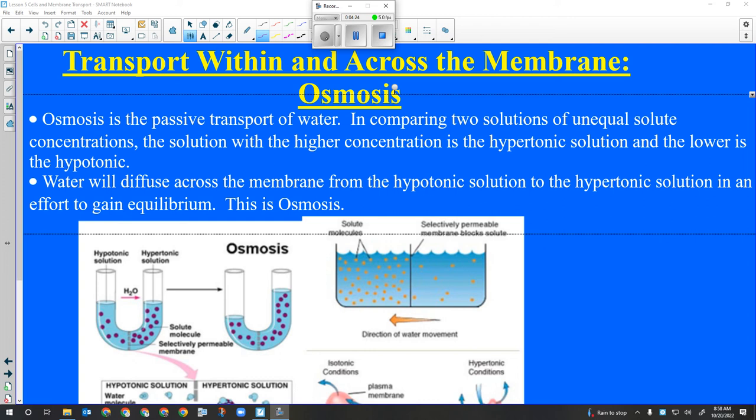Centrioles aid in cell division and are found only in animal cells. And we missed the mitochondria - they carry out cellular respiration. So on Tuesday's quiz, you'll get a picture of a cell with labels coming out of it. You have to tell me what that organelle is and what it does.